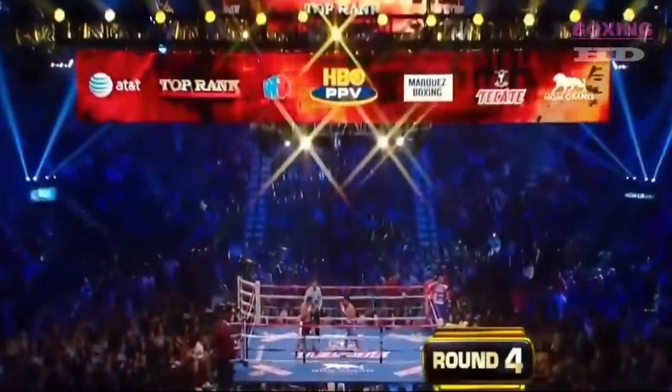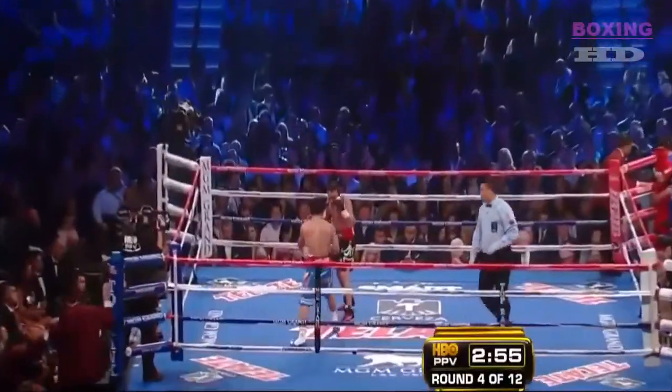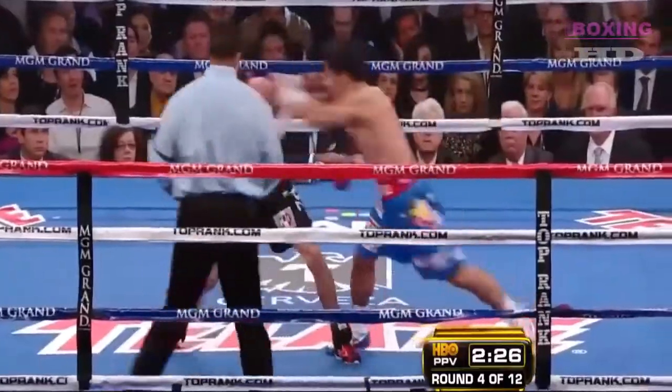They both landed ten punches. Pacquiao ten out of fifty-three, Marquez ten out of thirty-nine. That is the more effective puncher right there.